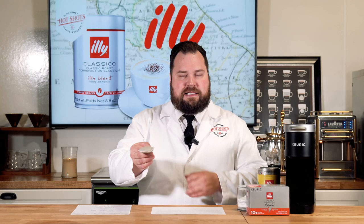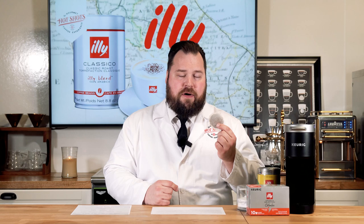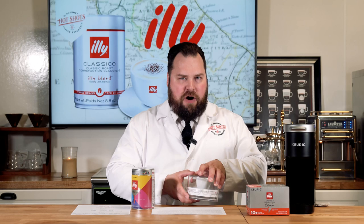You slide the ESE pod into the espresso machine, close it, and it brews through the pod, then you throw it out. You can even use these in a lot of espresso machines with portafilter adapters. It's a great option if you're trying to do coffee very quickly in an espresso machine format. The ESE is essentially a pre-measured espresso pod, and in the 1990s Illy really started what I have here — the Illy Art Collection.